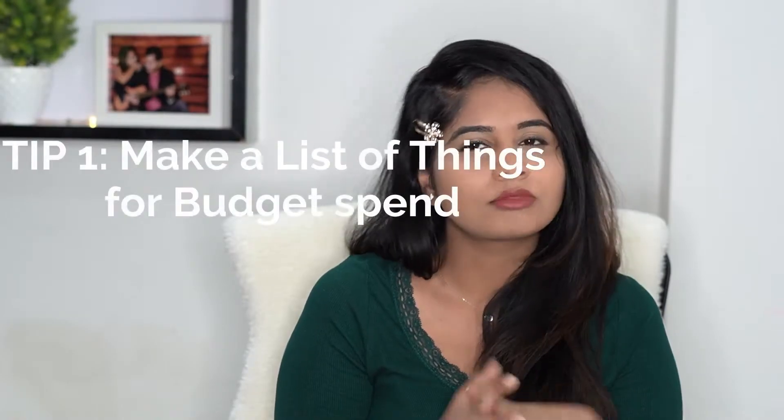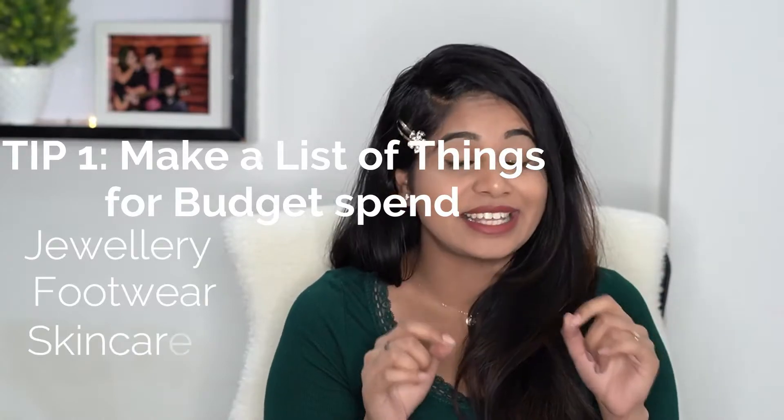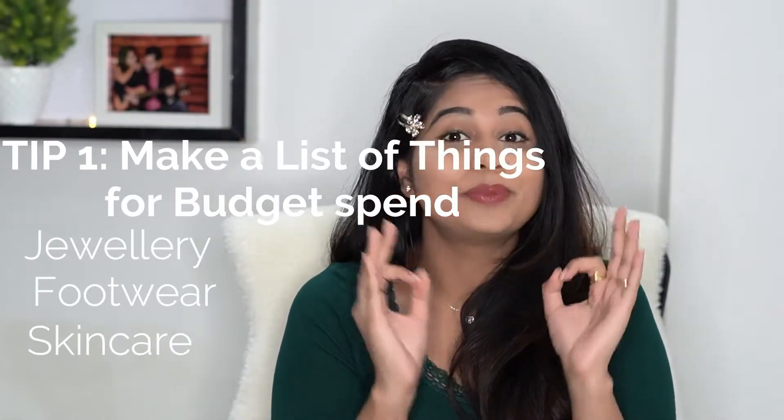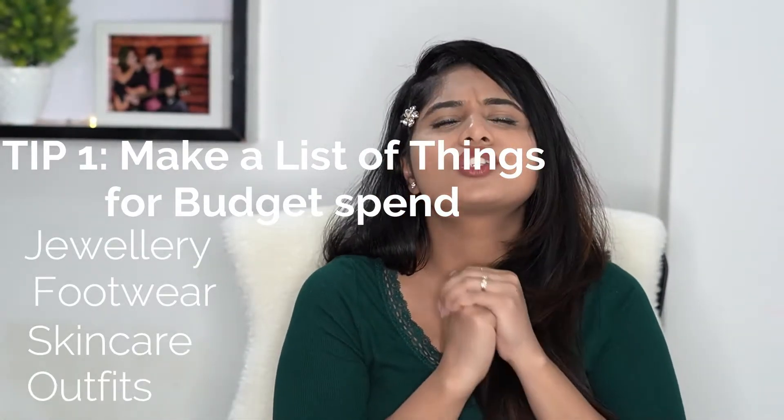Weddings can be pretty expensive, so plan your budget. My first tip is to make a list of things where you need to spend your money on. Your list can include jewelry, footwear, skincare — yes, you need to include skincare as well, because beauty treatments out there can be pretty expensive — and last but not the least, your outfits. There are so many functions for which you need to plan your outfits: dhaladis, sangeet, your wedding day, reception, and your pre-wedding shoot. I've made an entire series on pre-wedding shoots — I'll link it in the description. Now, once you have the list ready, it's time to allocate the budget.